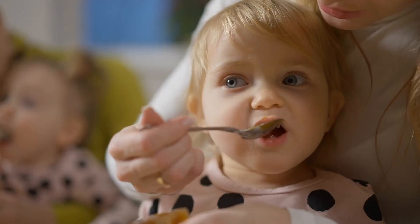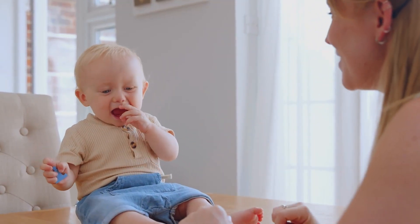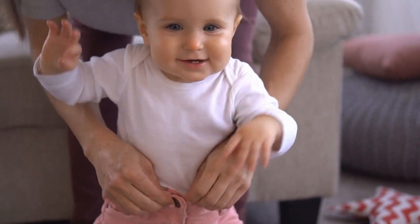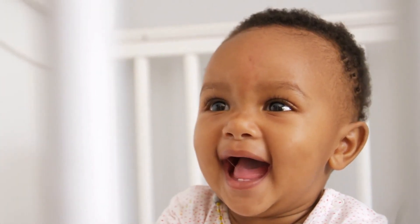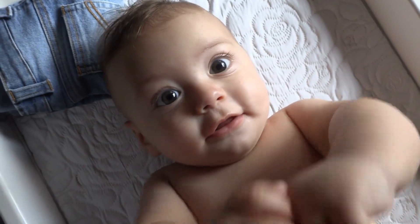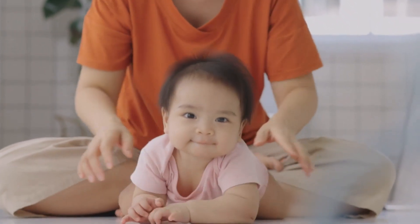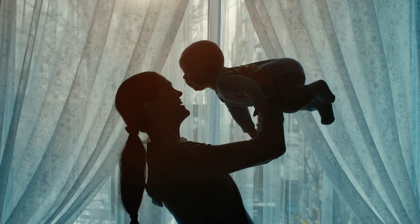To ease acid reflux, try giving your little one smaller meals more often. Keep them sitting upright for about 30 minutes after eating, and don't dress them in tight clothes around their tummy. These simple things can make a big difference, helping your baby feel happier and more comfortable during feeding times. Every baby is different, so it might take some trial and error. Stay patient and keep trying different ways to help them feel better.